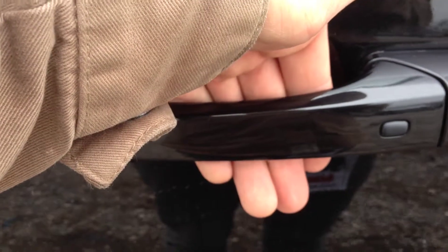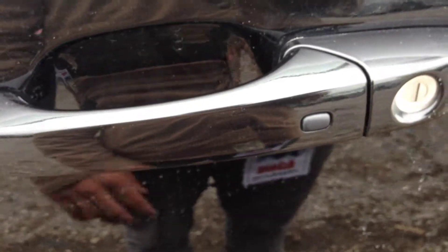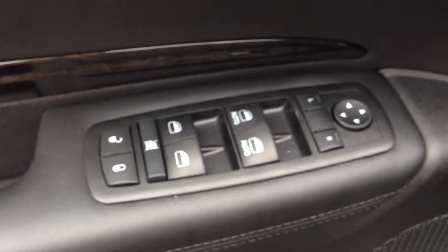We have the passive entry system here — there's a sensor behind the door handle, so you can simply unlock the door by placing your hand like so. To lock the door, push this button. It only works with the key fob on you.